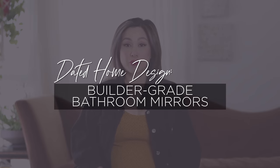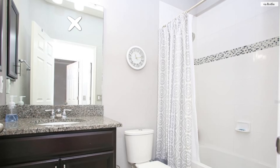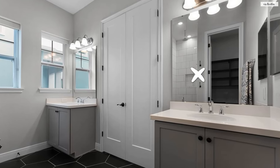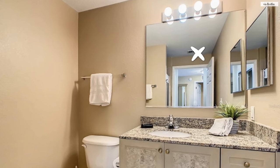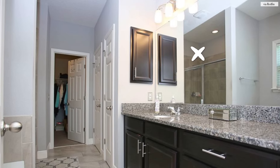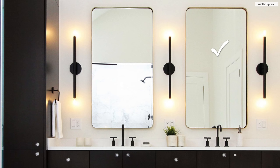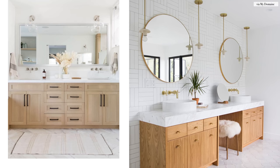The next dated home design in need of a major upgrade is those builder-grade bathroom mirrors. How do you know if you have one? It's really simple — it's right above your vanity and there are little plastic brackets that hold the mirror to the wall. This is a builder-grade decorative element installed to save the builder time and money. The mirror is such a focal point in the bathroom. I love a framed mirror trimmed with really thin metal — a look that adds a little bit of contrast without trying too hard.